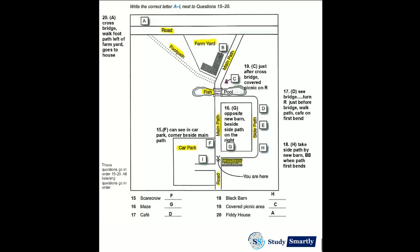The last thing to mention is Fiddy House itself. From here, you can cross the bridge, then walk along the footpath through the field to the left of the farmyard. That goes to the house, and it'll give you a lovely view of it. It's certainly worth a few photographs, but as it's a private home, I'm afraid you can't go inside.